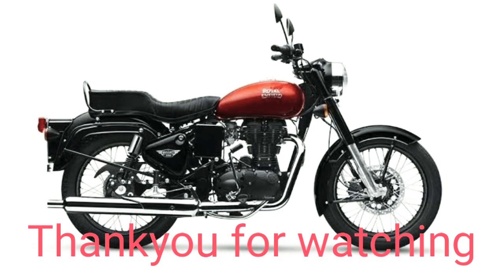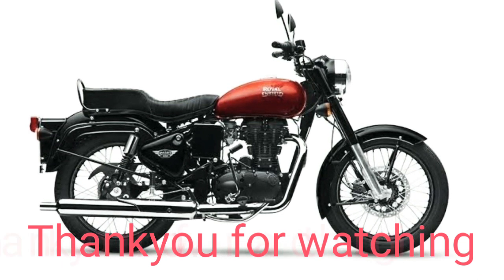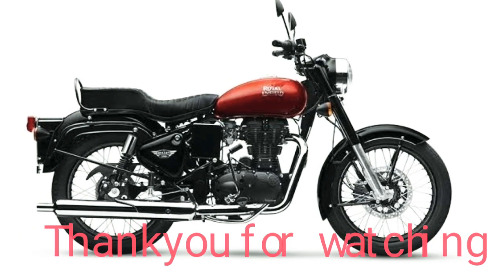Show your support by clicking the subscribe button and liking and commenting on the video. Thank you, have a nice day.